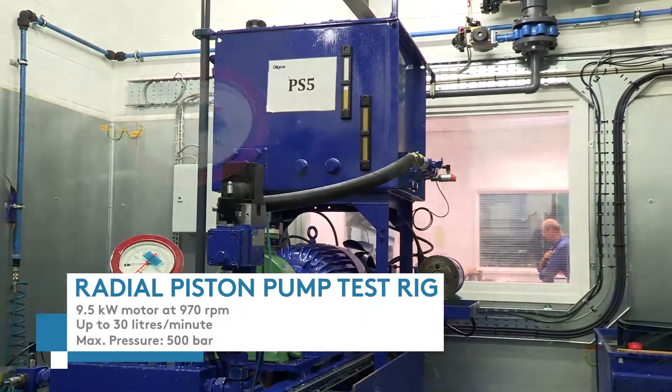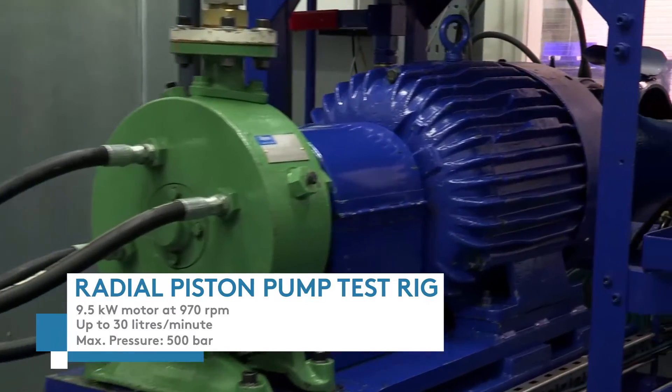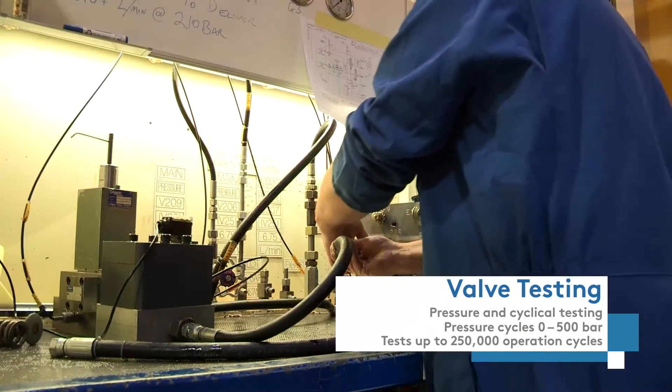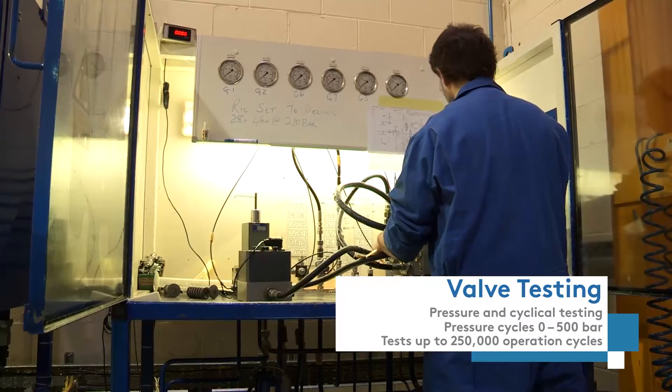These standards serve industries as challenging as oil, gas, energy, marine, aerospace, metals and defence. Testing covers a wide range of operational conditions to assure peace of mind to end users in any market.